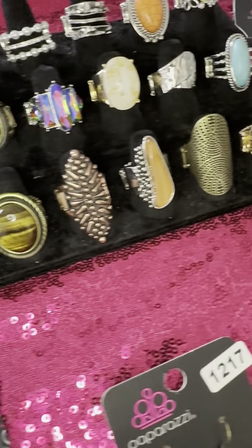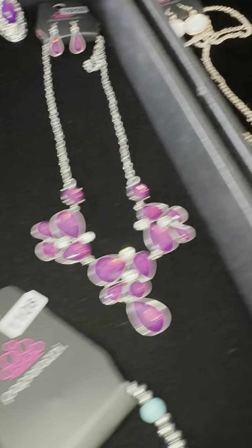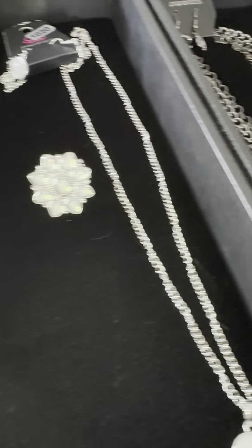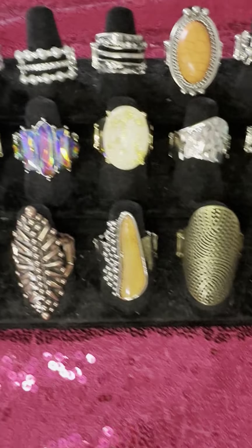Hello everybody! Super excited to show you these rings. I also have some rings with some other pieces I picked out. I'm going to show you these — if you see anything that you love, you're just going to claim by number and I'm going to show you how to do that. Let's take a look at our rings, you guys.